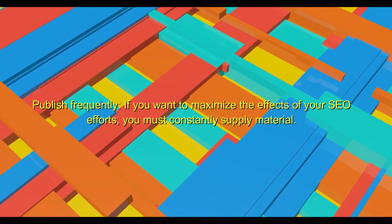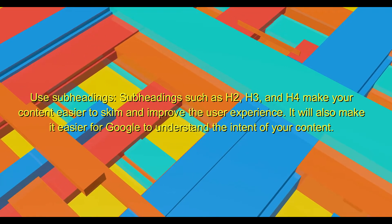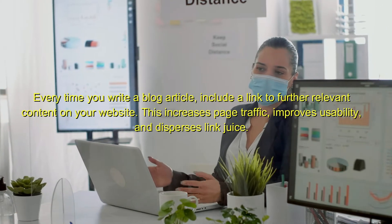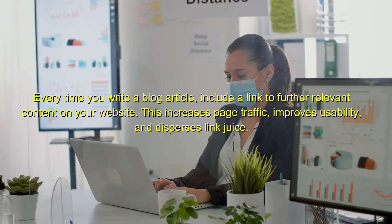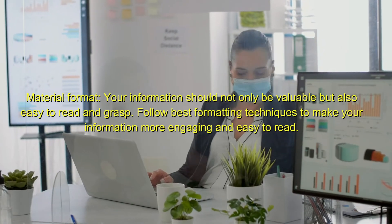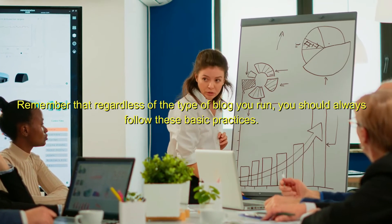Use subheadings such as H2, H3, and H4 to make your content easier to skim and improve the user experience. It will also make it easier for Google to understand the intent of your content. Every time you write a blog article, include a link to further relevant content on your website — this increases page traffic, improves usability, and disperses link juice. Your information should not only be valuable but also easy to read and grasp. Follow best formatting techniques to make your information more engaging and easy to read. Regardless of the type of blog you run, you should always follow these basic practices.